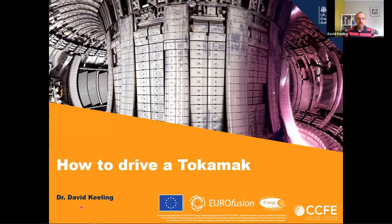I'm David Keeling. I'm a physicist. I've been working at Culham for some time and when I'm particularly well behaved they let me drive the tokamak. So this is something that's quite close to my heart.